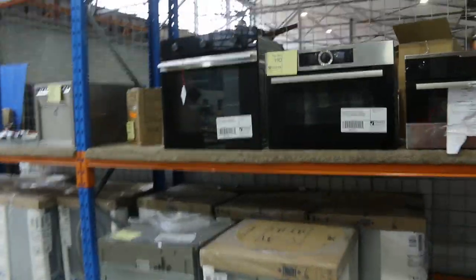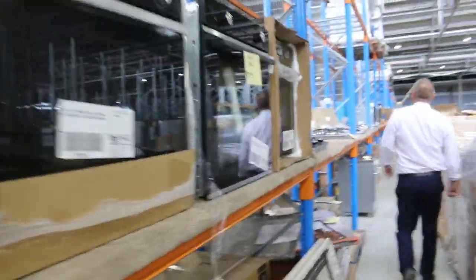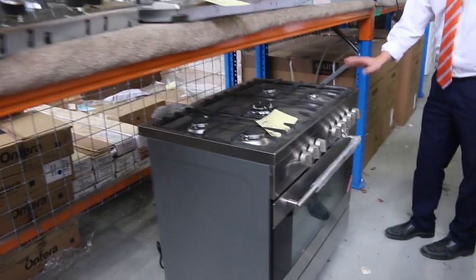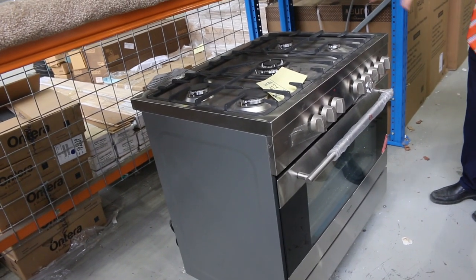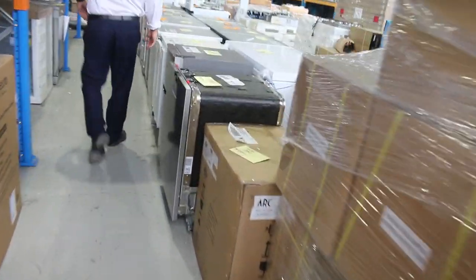Lots of cooktops, lots of ovens, compact ovens, microwaves, inbuilt microwaves. There's a 412 gas top, electric oven in a box with two years warranty — I'm guessing they'll probably be about the $1,100 mark, so a fraction of what you'd pay in the shops.